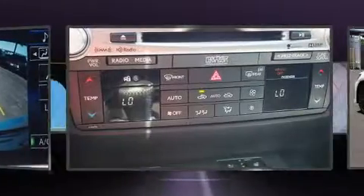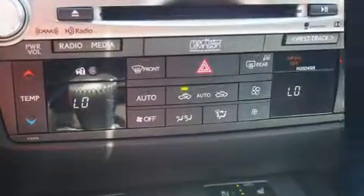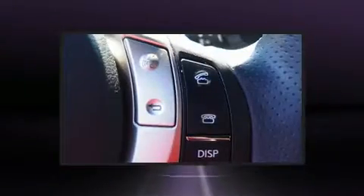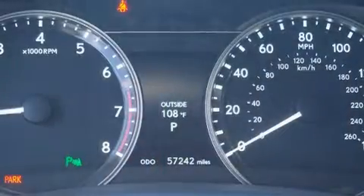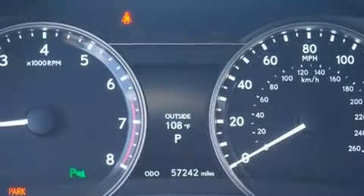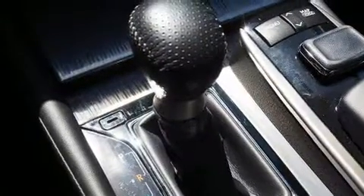Included features are leather upholstery, a built-in garage door transmitter, an outside temperature display, automatic dimming door mirrors, power front seats, and one-touch window functionality. High-intensity discharge headlights illuminate your path, ensuring maximum visibility.